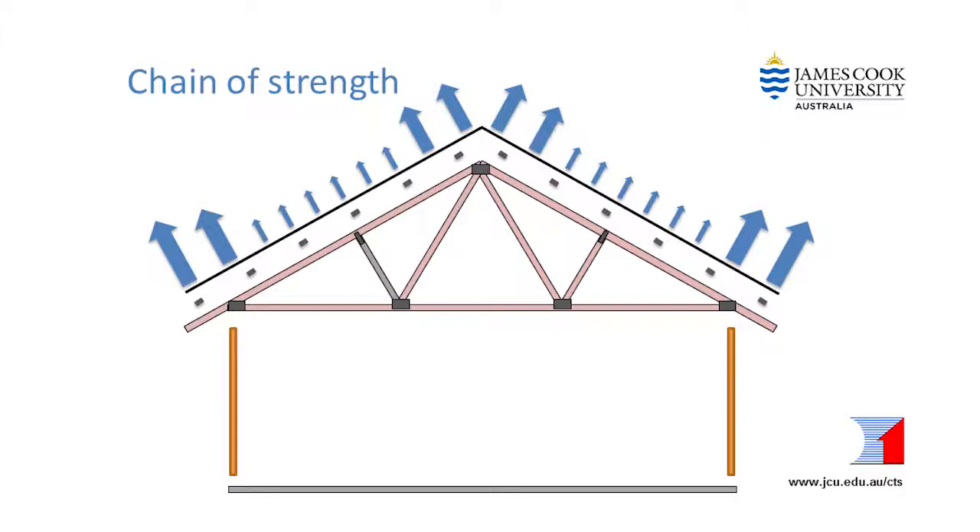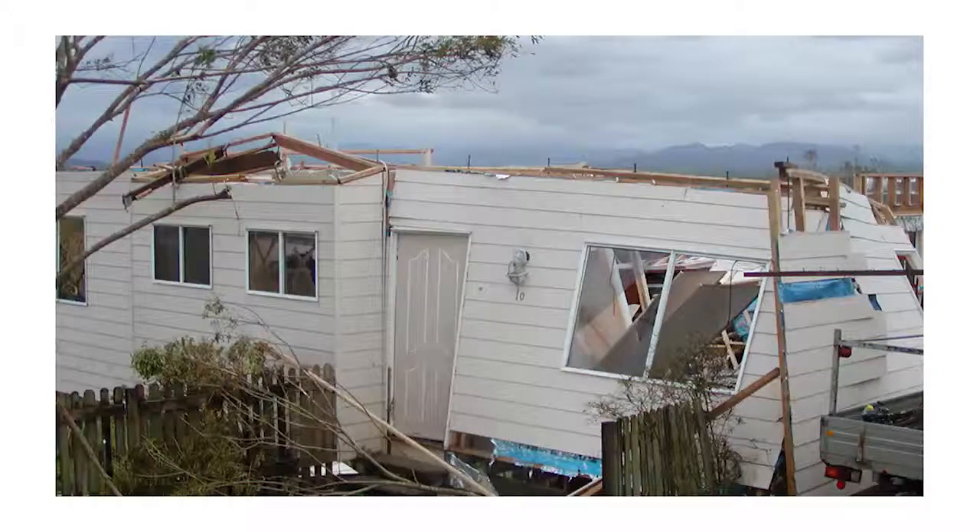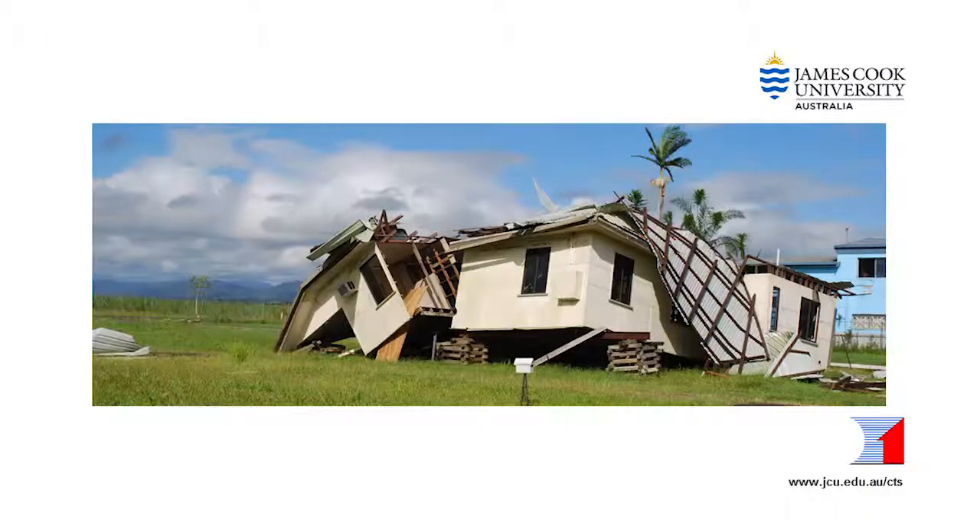The secret to keeping the roof on is to ensure that there is really good tie down from the roofing all the way down to the bottom of the house. The roofing must be anchored to the battens, and in most cases that's done really well. These photos show some typical success stories. See how well the roofing is tied to the battens, but then the battens need to be tied down to the rafters or trusses, and then the trusses have to be tied down to the walls, and the walls have to be tied down to the floor, and the whole house anchored strongly to the ground.